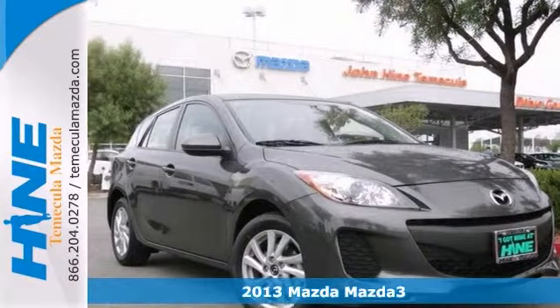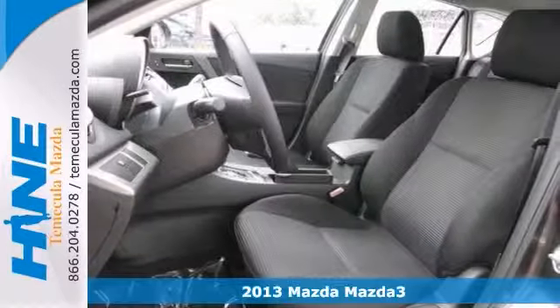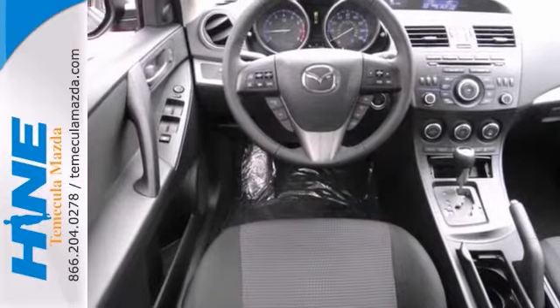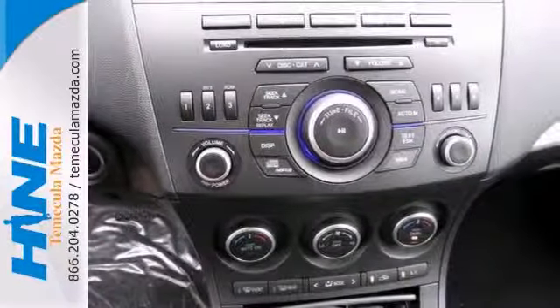Here's a 2013 Mazda 3 for Mazda nuts looking high and low for the perfect fuel-efficient car. It's nicely equipped with alloy wheels, a CD player, and power windows and locks. It also has a rear spoiler and a multifunction steering wheel.